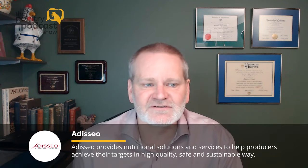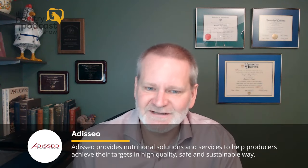Our guest today is Dr. Shandor Sharnoche. Did I get that right? Perfect. And Shandor is with Bergenschmidt Animal Nutrition. He is the lead for monogastrics — or rather, as he clarifies, the poultry global species manager.